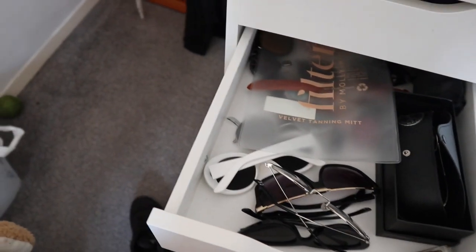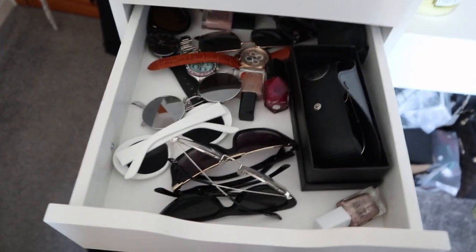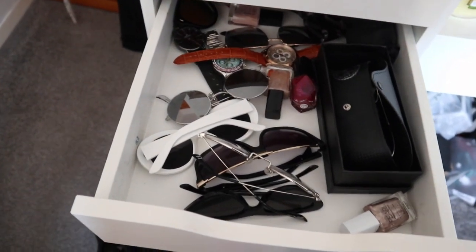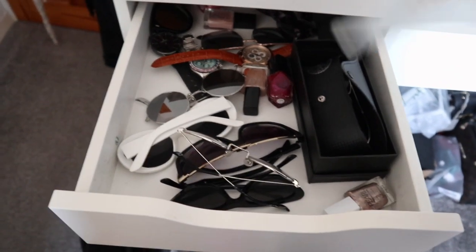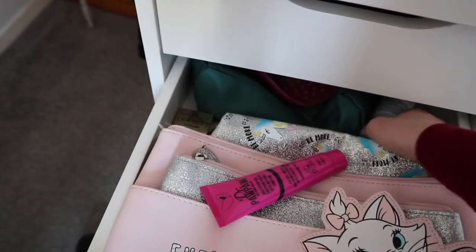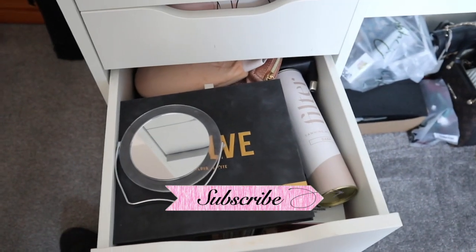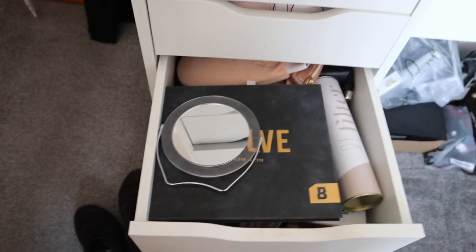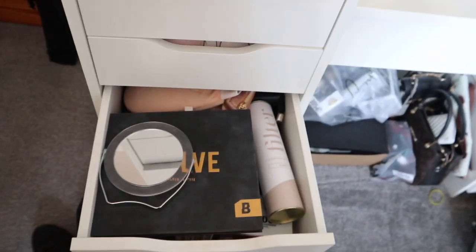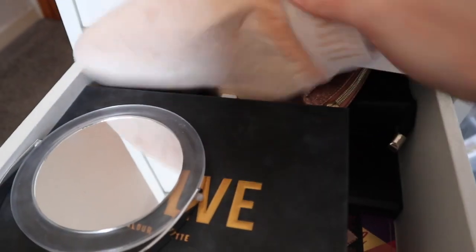Back there I just have my little miscellaneous bits that I don't know what to do with. In this drawer I have just my sunglasses and stuff because it was just a spare drawer — so sunglasses, my filter bag, some nail varnishes, watches, just literally the miscellaneous drawer. In here we have some makeup bags and my makeup brush cleaner, and then in this one we have all of my eyeshadow palettes — I have a lot.